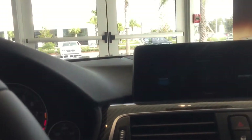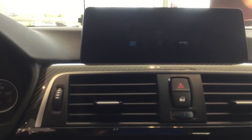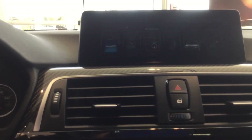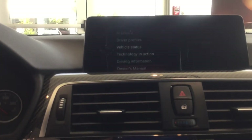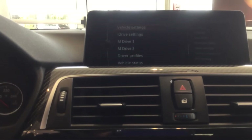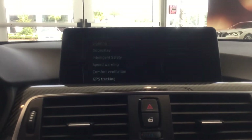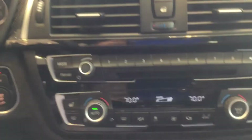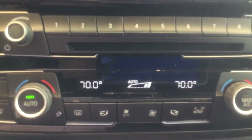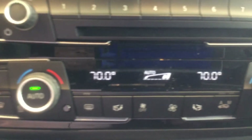This being a 2017, you do have the newly redesigned iDrive system. This is a new display — it looks a lot more crisp and a little bit more elegant than the previous display they had. You do have heated seats.